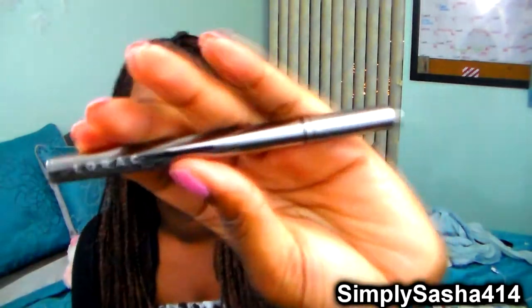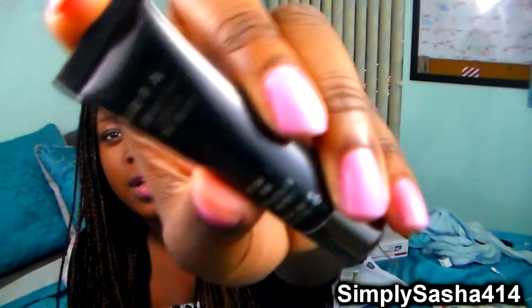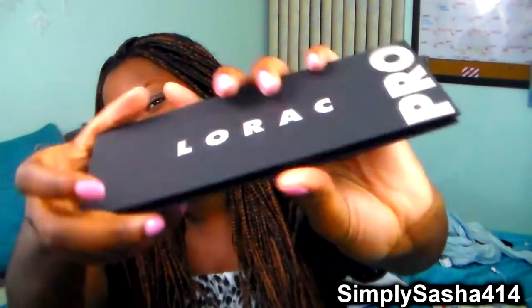Here's the eyeliner — it's very sleek and it's a felt tip. I'm really excited; I don't have a felt tip eyeliner so I'm really excited to use this. And then here's the little primer that I will be trying out. I'm really excited. I've never ever tried any Lorac products. I think they're coming out with a new foundation which I really want to try. But here is the Lorac Pro — I really love the packaging; it feels so smooth, it's super sleek. And when you open it you get a nice size mirror.